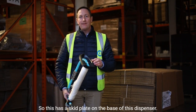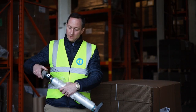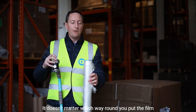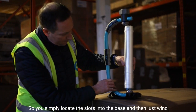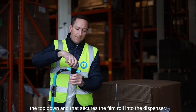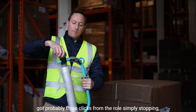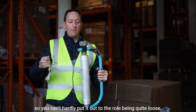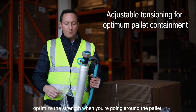This dispenser has a skid plate on the base so you can skid it around the floor at the base of the pallet. To load it, it has two slots top and bottom — it doesn't matter which way around you put the film in because it's tacky on both sides. You simply locate the slots into the base and wire the top down to secure the film roll. When taking it around the pallet, you have roughly three clicks of adjustment from the roll stopping to being quite loose, so you can quickly increase or decrease the tension to optimise strength when wrapping.